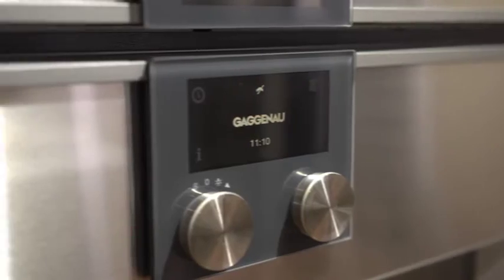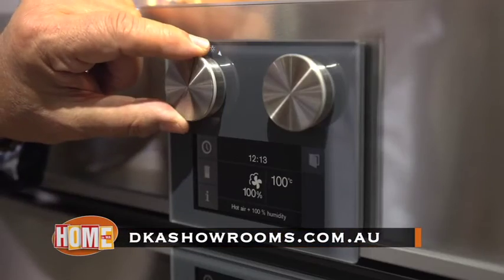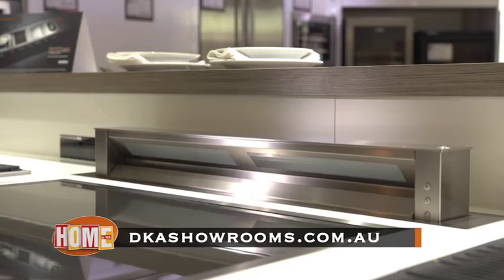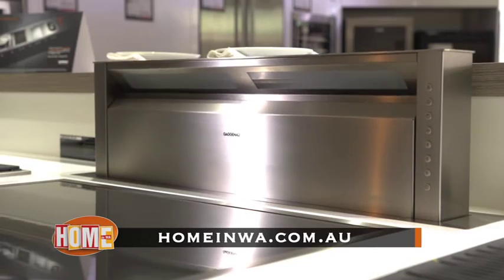It just gets better with Gaggenau. For more info on Design Kitchen Appliances, visit their website, dkoshowrooms.com.au. Or to see this story again, go to ours, homeinwa.com.au.